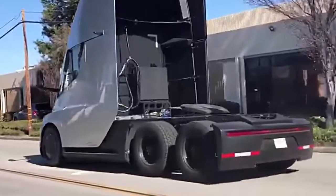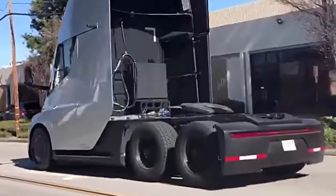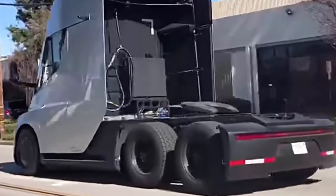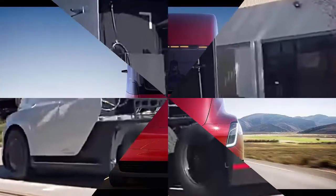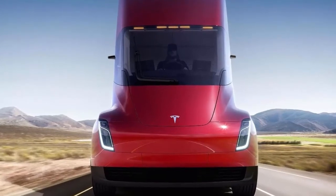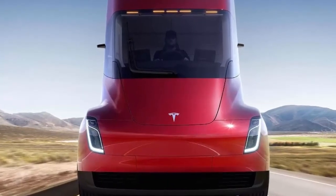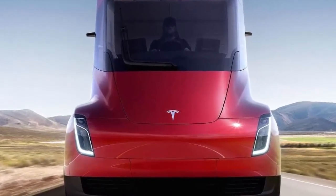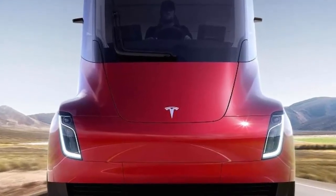Tesla claims its semi can travel up to 500 miles with an 80,000-pound full capacity. At the launch event for the e-Fuso test fleet, Daimler's head of trucks Martin Daum told reporters he has doubts about Tesla achieving those specs. He said, 'If Tesla really delivers on this promise, we'll obviously buy two trucks — one to take apart and one to test — because if that happens, something has passed us by. But for now, the same laws of physics apply in Germany and in California.'